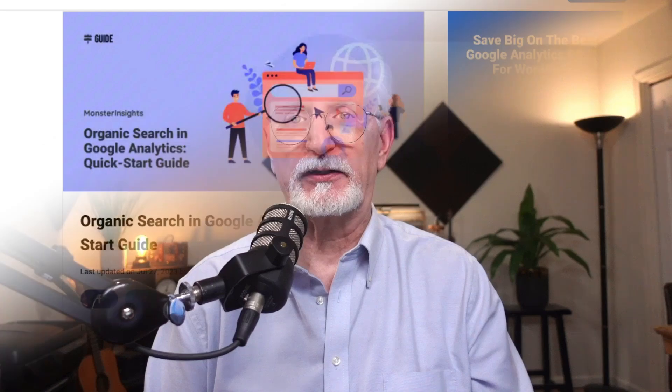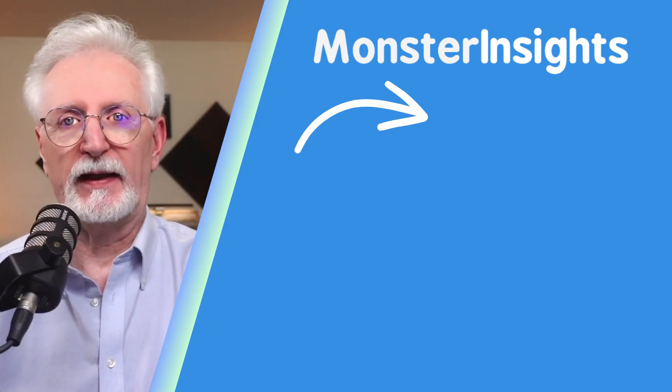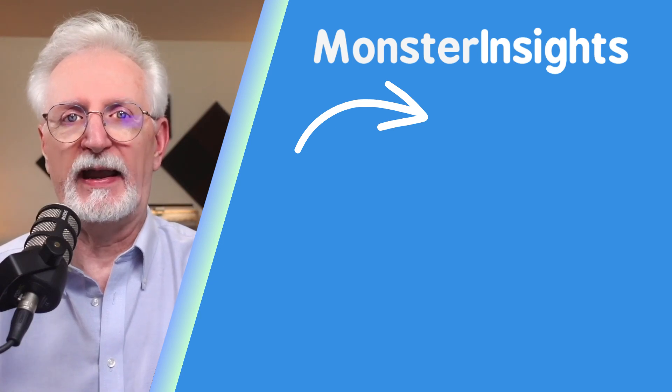Now you've got the lowdown on how to use Google Search Console for some serious SEO boosts. With those tips, you're going to start boosting your organic traffic. For more about organic traffic, check out the organic search in Google Analytics quick start guide. If you found this breakdown helpful, go ahead and smash that like button and hit subscribe for more tips on understanding your website's performance. Up next, you'll definitely want to check out the video where I show you how to add Google Search Console to WordPress and Google Analytics 4.